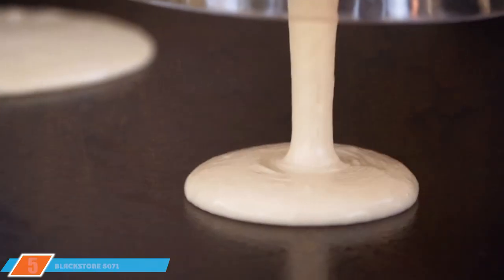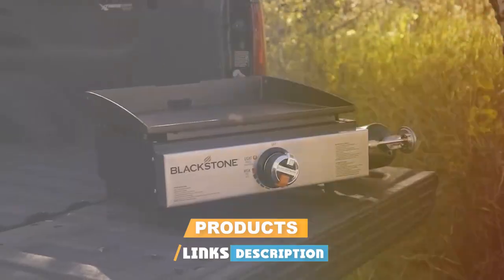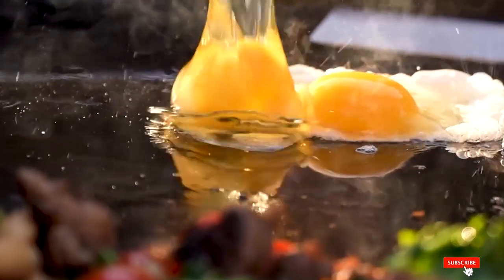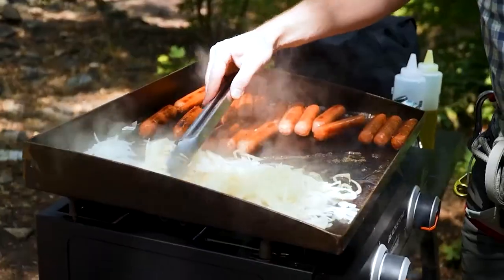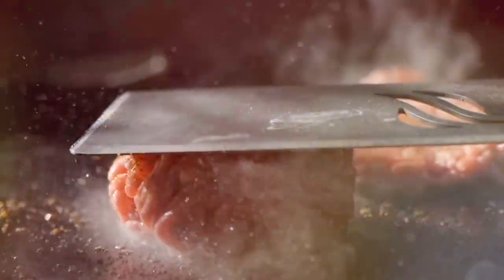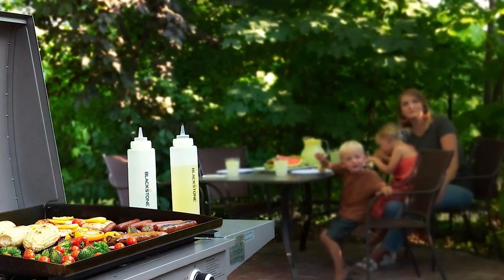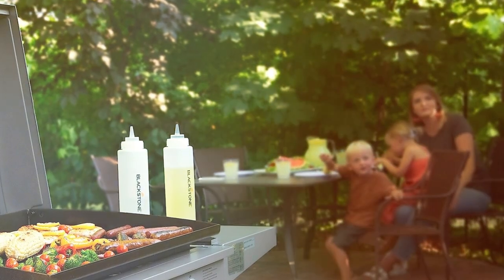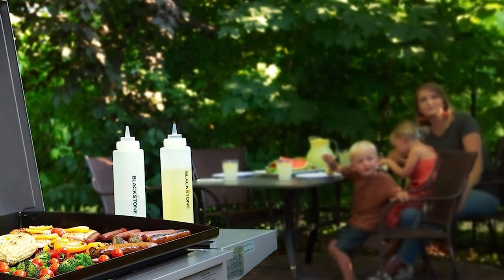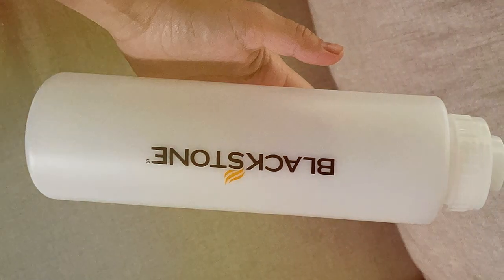Number five: the Blackstone 5071 squeeze bottle set. No BBQ is complete without the perfect sauces and seasonings, and this set is here to take your flavor game to the next level. These squeeze bottles feature a no-drip cap and a narrow nozzle for precise pouring. The clear plastic lets you see the contents so you always know when it's time for a refill.